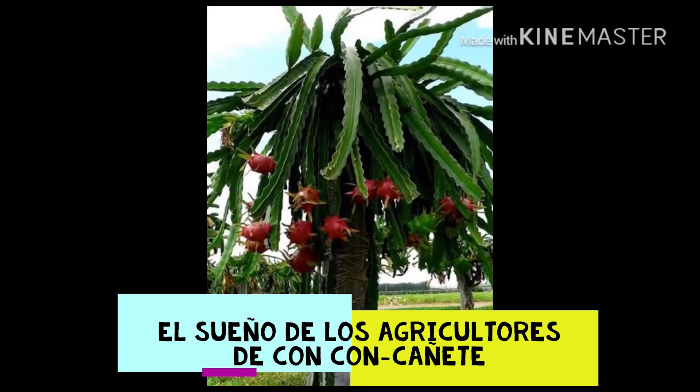La fruta del dragón es una planta cactácea y como tal es muy resistente a las sequías. La planta es un cactus suculento, rústico, de tallos largos triangulares, cuyos tentáculos buscan las rocas incesantemente, por lo que sienten una especial predilección haya tierra cercana o no.